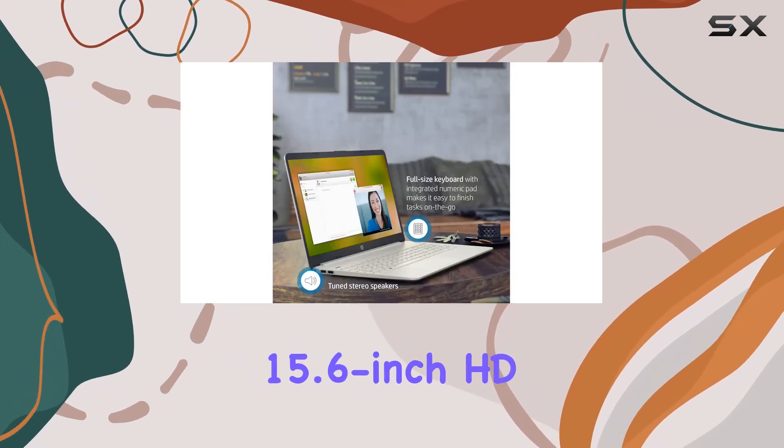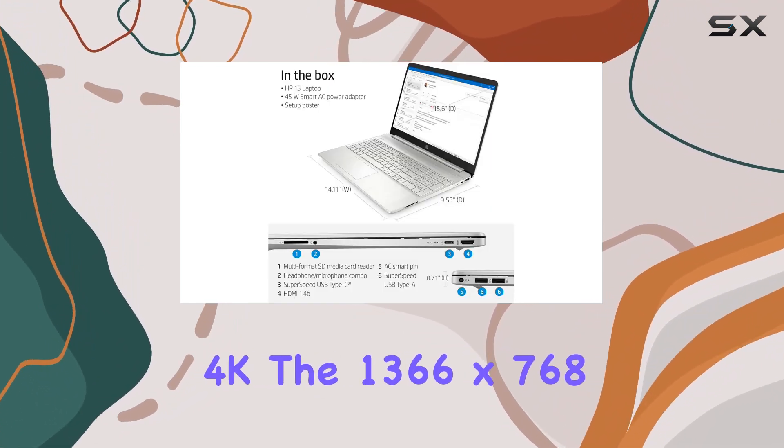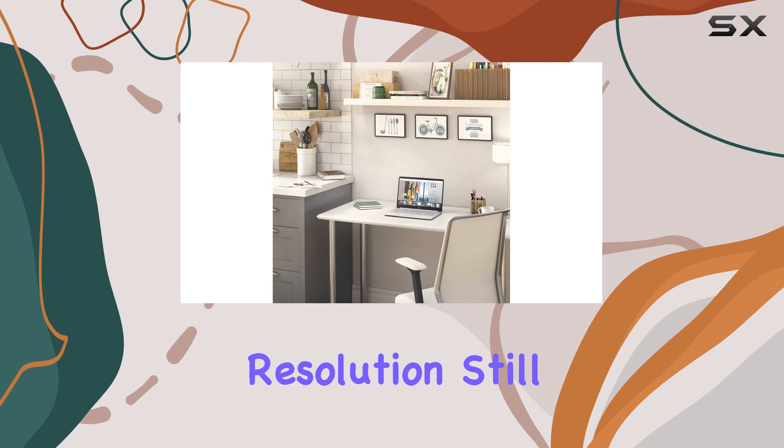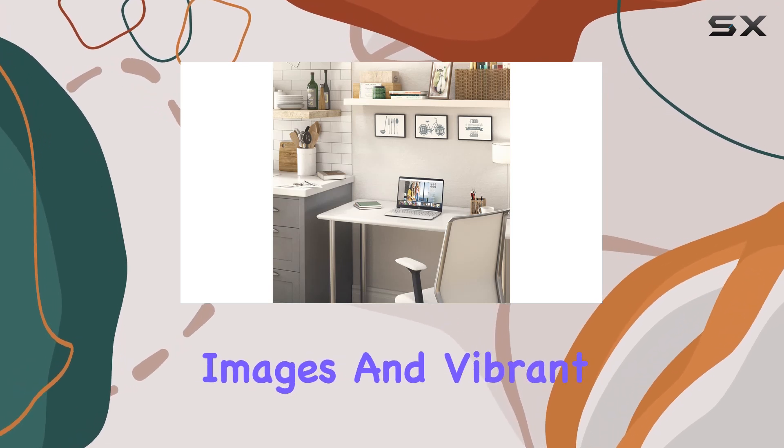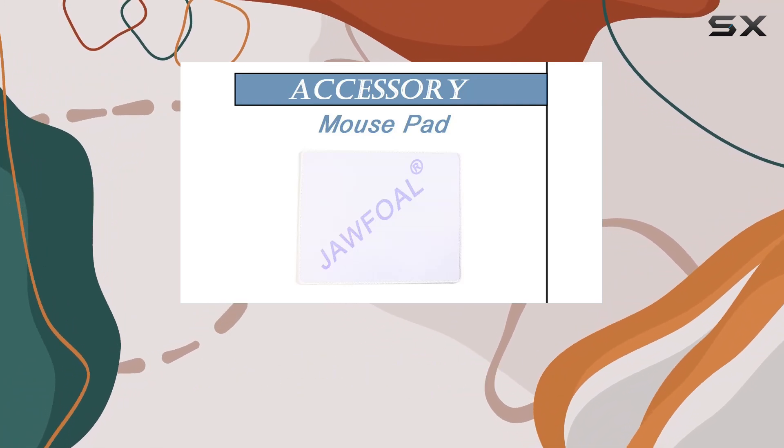Now let's talk about that 15.6-inch HD display. While it may not be 4K, the 1366 by 768 resolution still delivers crisp images and vibrant colors. Whether you're binge-watching your favorite shows or knocking out some work, this display won't disappoint.